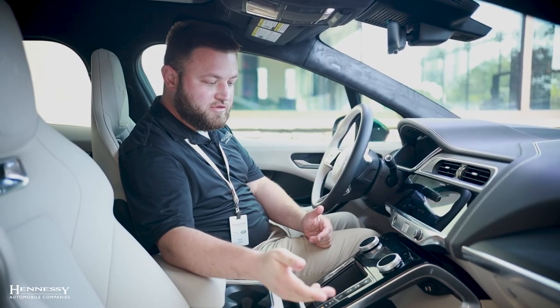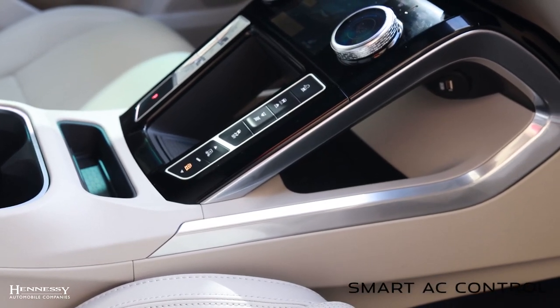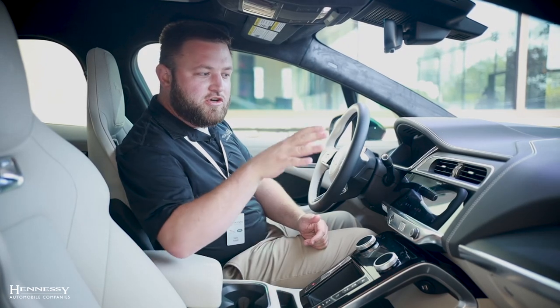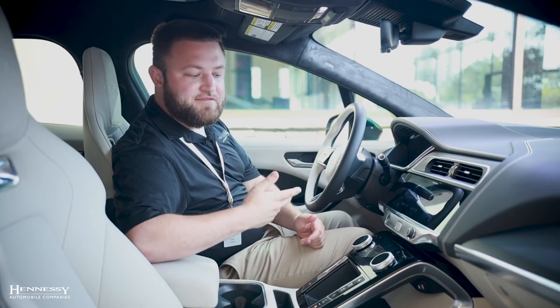The rear passengers can have their own climate controls. There's also a smart AC system — since this is an electric car, that smart system can sense which seat someone is in and turn off the air for any seat that no one is in, in order to save energy.